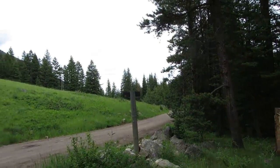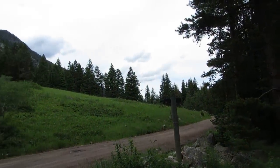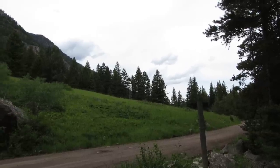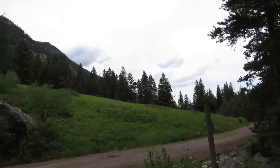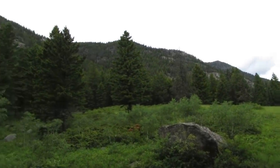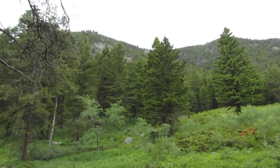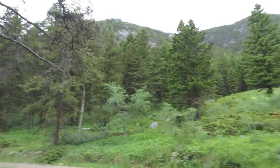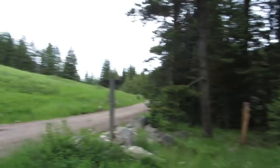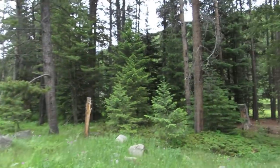Hey guys, I'm going to do a little video of camping in Montana. I'm in Gallatin National Forest — pretty remote, very beautiful. There's a logging road that's how I got in, so I'm going to show you the different things I use camping out here in Montana.